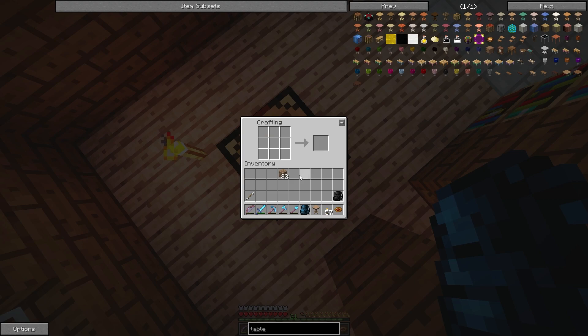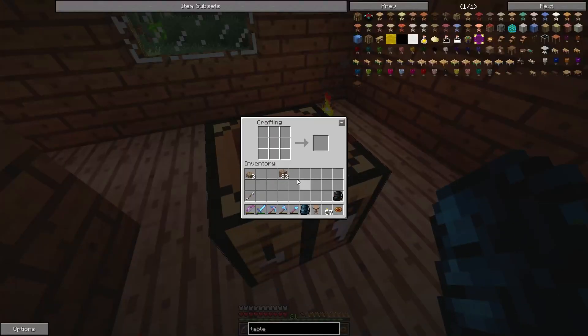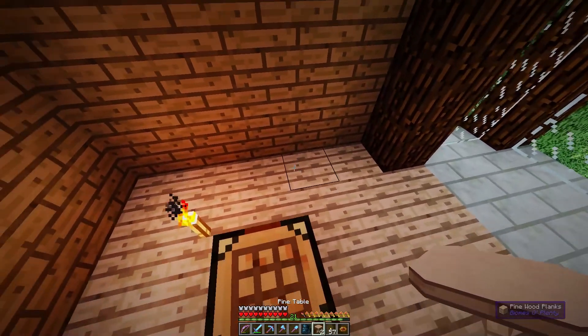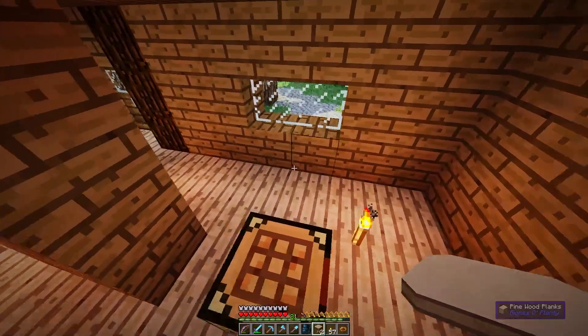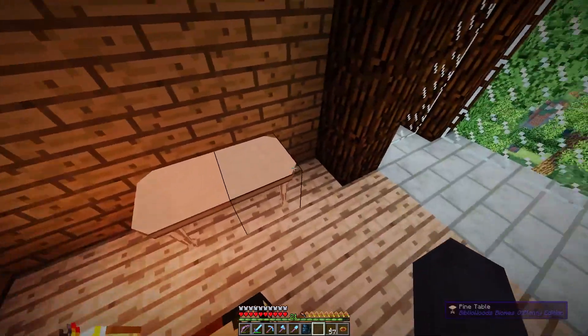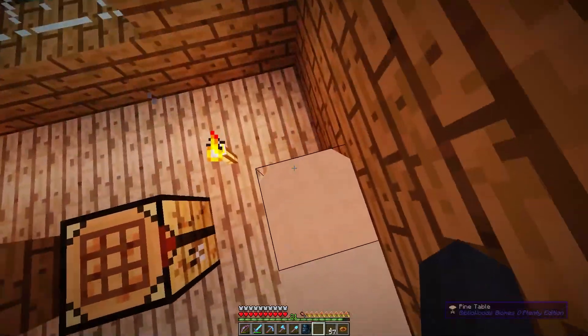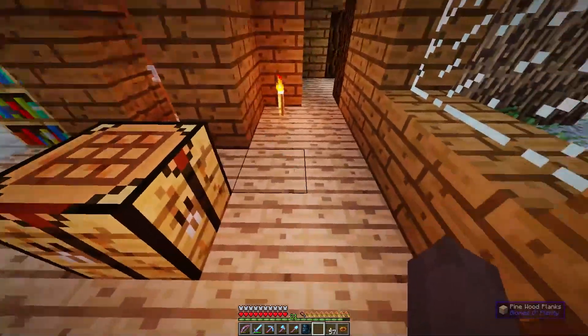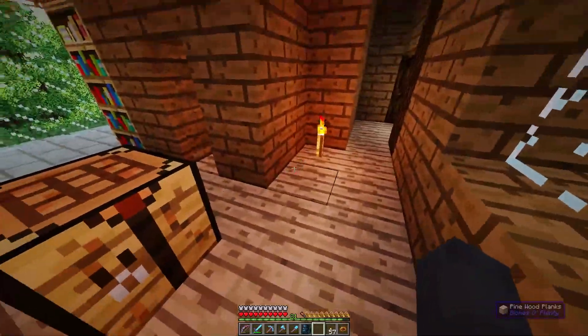We should probably make two tables. Okay, where do we put that? Like there, and then you can have chairs on either side of the table. Still some space here, and then you can add like little kitchen stuff here, maybe there.